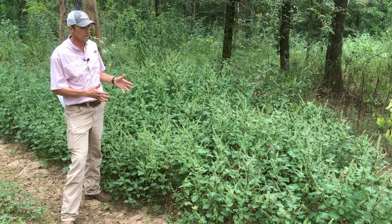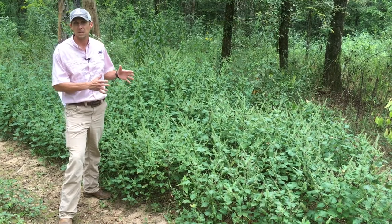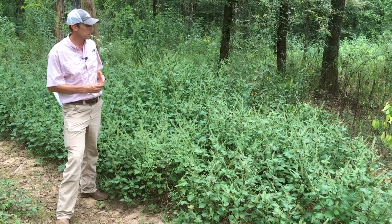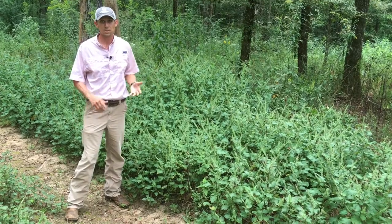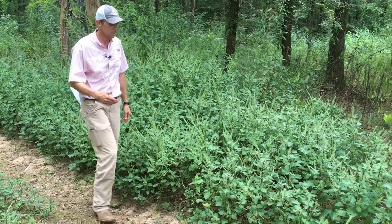Perilla mint is an annual broadleaf weed that we often see more problematic this time of the year because it is highly toxic to grazing livestock. In forage systems, you'll often see it in a population like this, and I wanted to point out some key identifying characteristics so that you'd know in case you do have it on your property and need to exclude cattle.